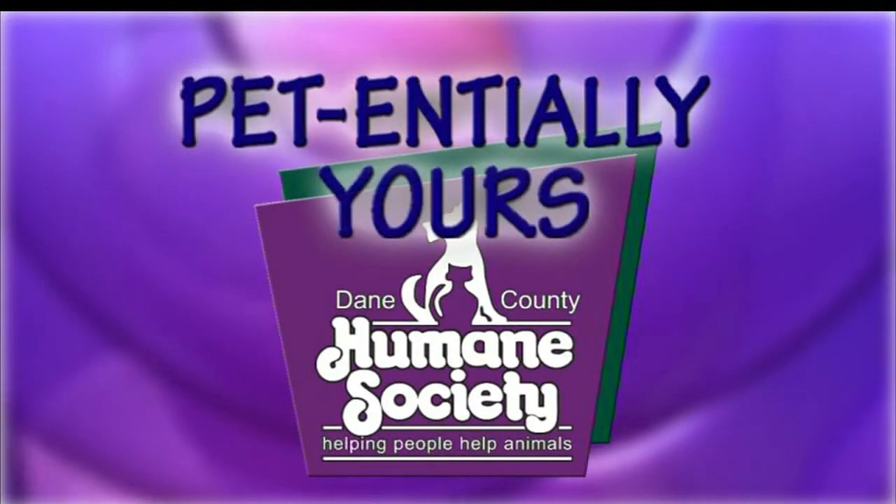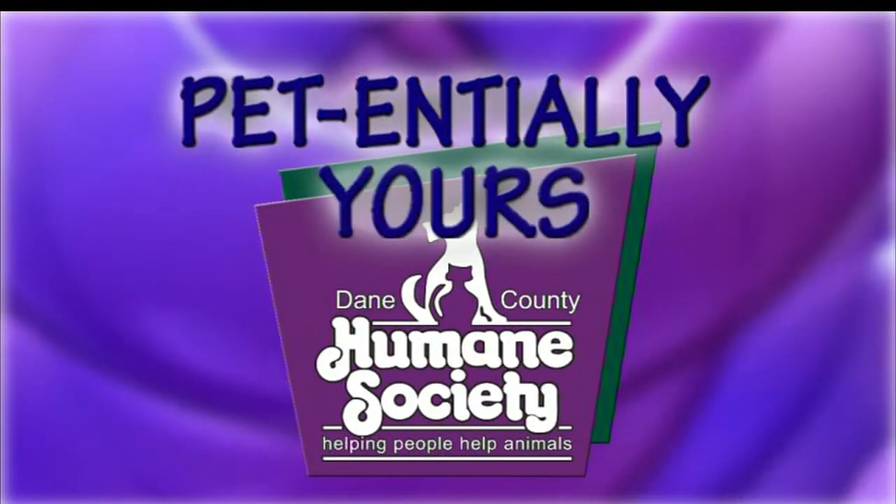Every Tuesday we try to find a home for a pet from Dane County Humane Society. This morning Gail has brought Roxy, and Roxy's a hound — she's a big hound dog, a really pretty black and tan hound.